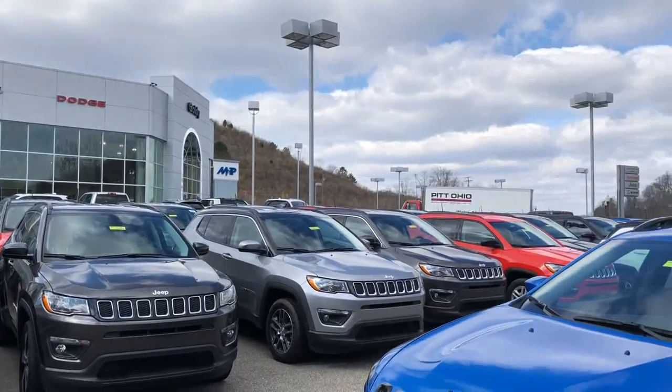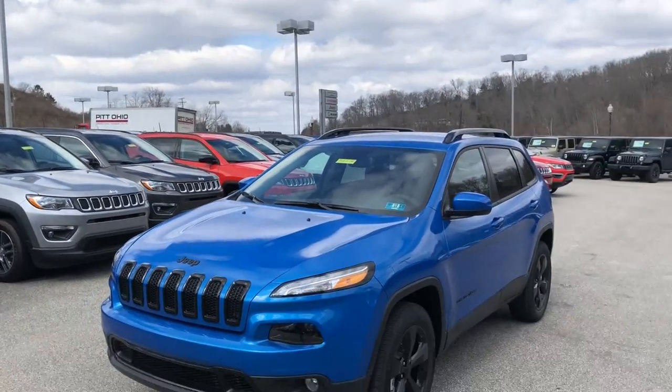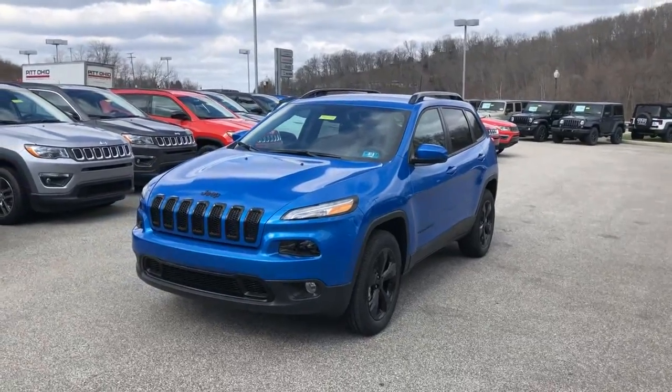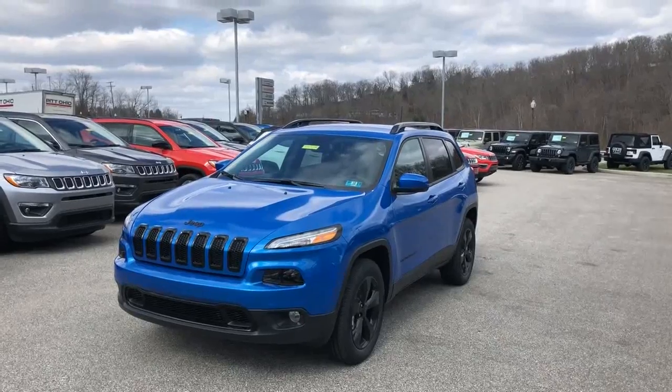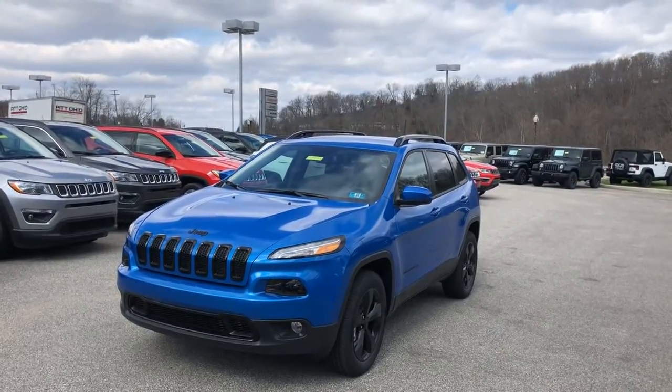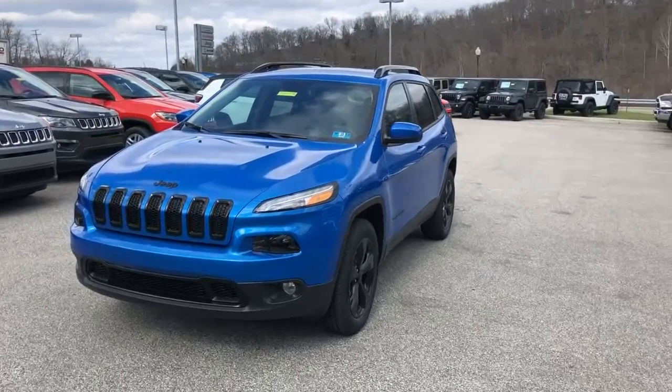Hey guys, this is Blake Hunt, product specialist down here at Goldie Auto. I want to take a minute today to show you one of our new vehicles. This is a 2018 Jeep Cherokee Latitude with the Altitude Package.